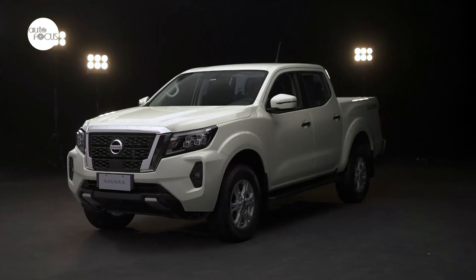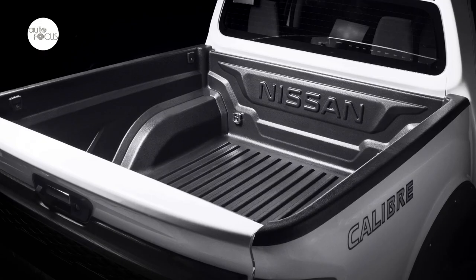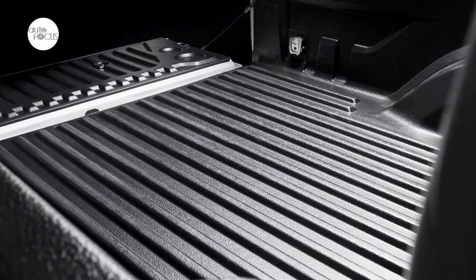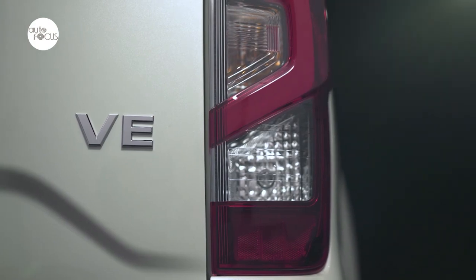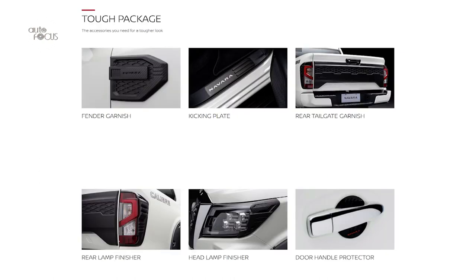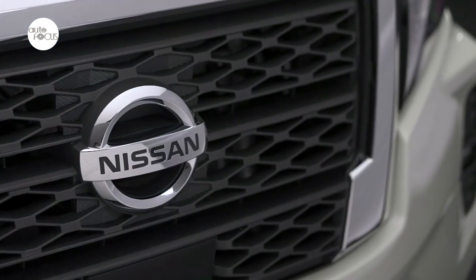Nissan Philippines understands how Filipinos love to dress up their ride, and with that, it comes with a long list of genuine accessories. These optional accessories elevate the Navara VE's presence and fit each customer's preference. Nissan is making three packages available: the exterior protection package, the tough package, and the full package — all available at your nearest authorized Nissan dealership.